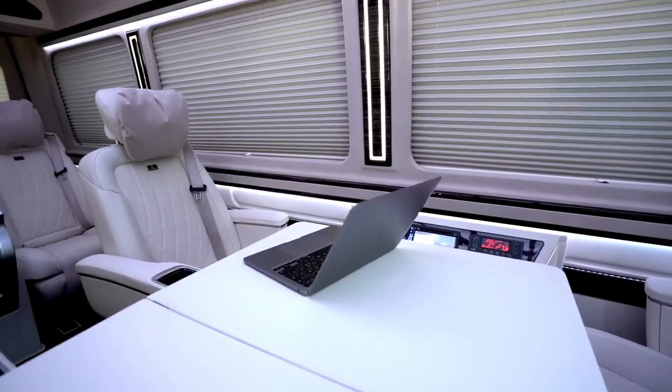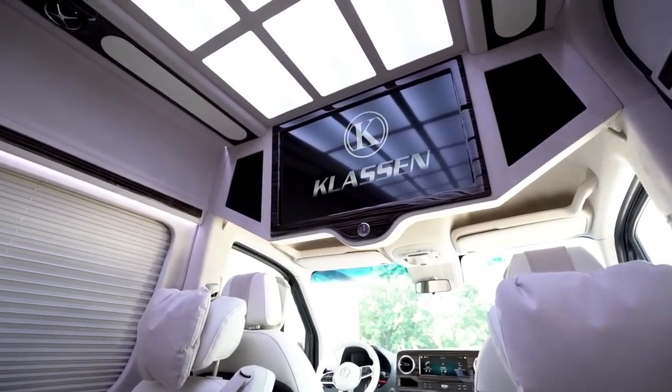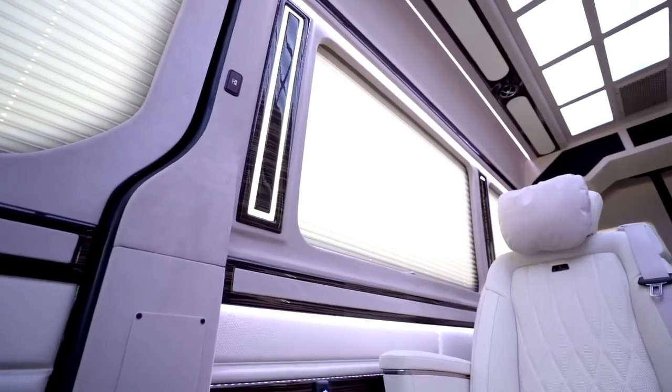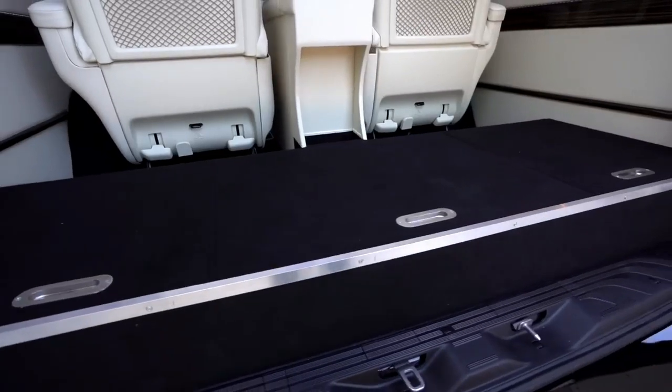The Sprinter also offers advanced features like Active Brake Assist, Blind Spot Assist, Crosswind Assist, and a 10.25-inch touchscreen display. The starting price for the Mercedes-Benz Sprinter is $36,355.